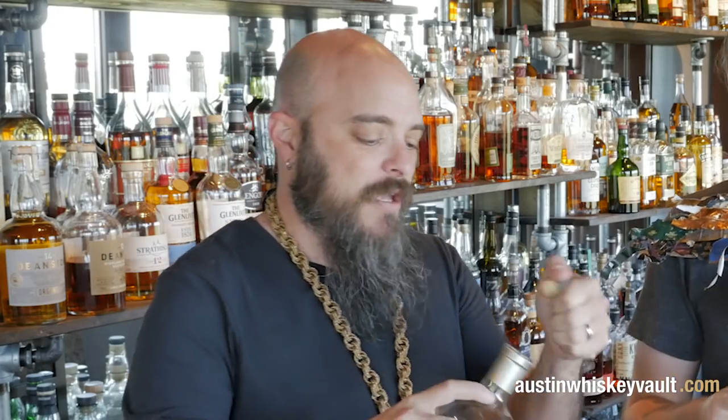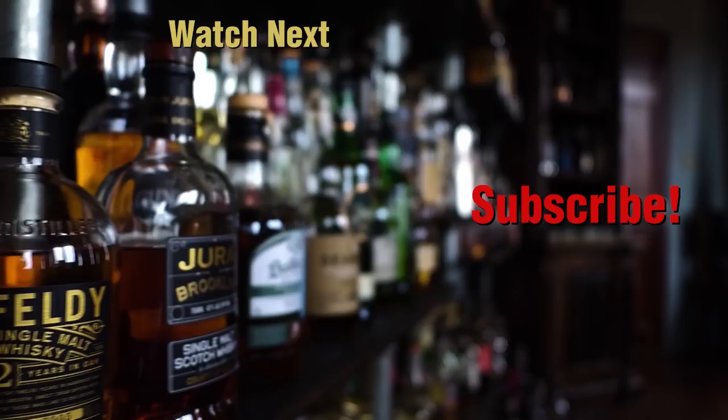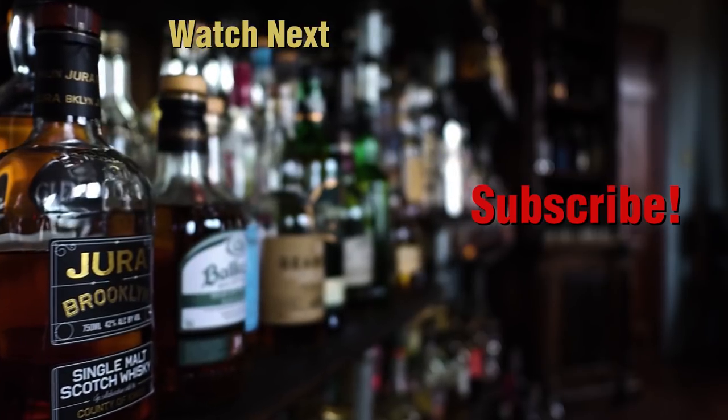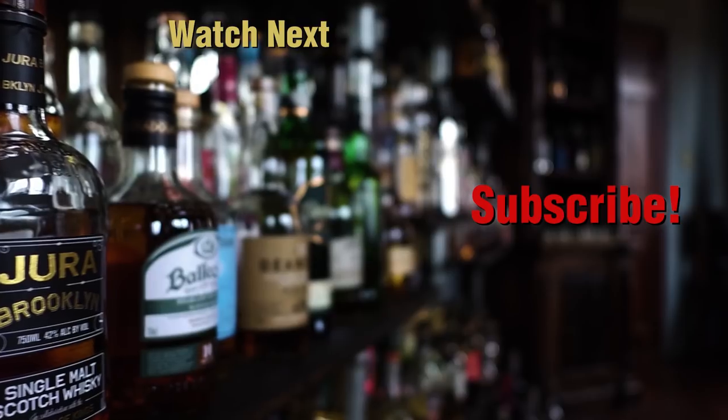Here's to fighting, stealing, and drinking. If you fight, may you fight for a friend. If you steal, may you steal a lover's heart. If you drink, may you drink with us. Thanks for hanging out with us in the Whiskey Vault. Don't forget to throw in a like, hit that subscribe button, and drop a question or comment down below. We'll see you next time. Bye!